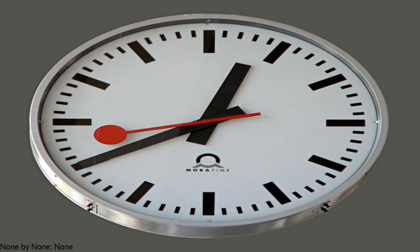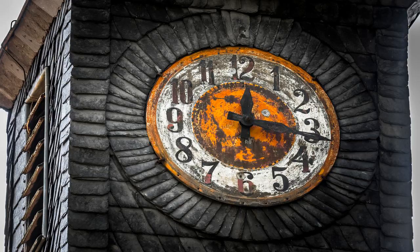Spring-driven clocks appeared during the 15th century. During the 15th and 16th centuries, clock-making flourished. The next development in accuracy occurred after 1656 with the invention of the pendulum clock.